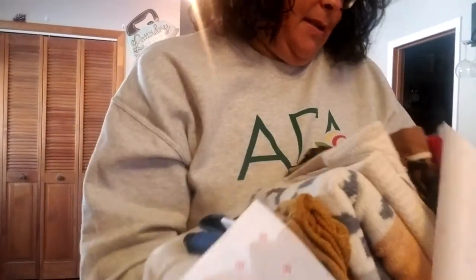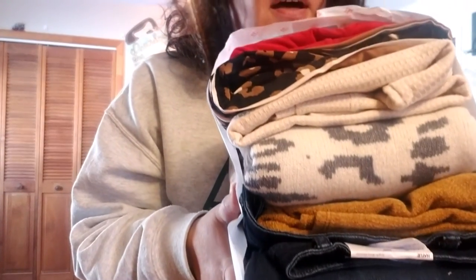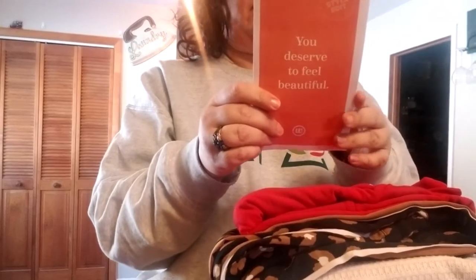Aww, look how cute this is! It says 'Styled for Elizabeth.' So I look like a hot mess — we're having family over for Sunday dinner — but it is a tall bundle. I don't even know if I'm going to be able to get it out of here. Here's the prepaid envelope. This is super cute. 'And then you deserve to feel beautiful.'